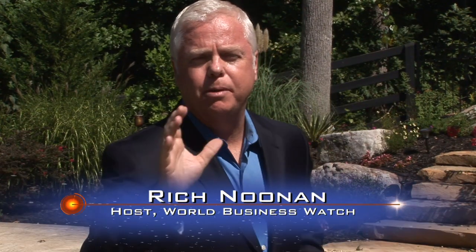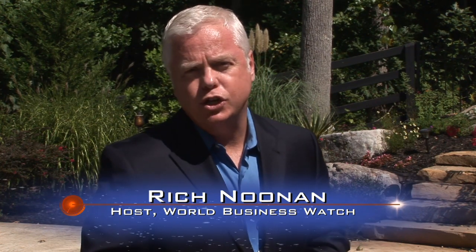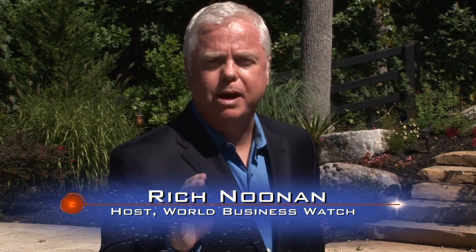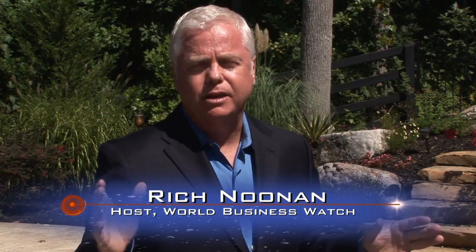Hello, everyone. I'm Rich Noonan for World Business Watch, a program in which we travel all over America in search of our nation's best businesses. And this year we gave our Innovation Award to Reliable Snow Plowing Specialists of the Cleveland, Ohio area. Reliable does so many things so well.